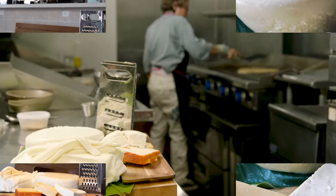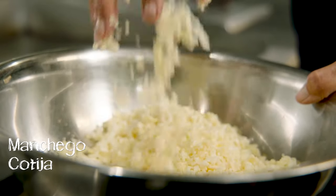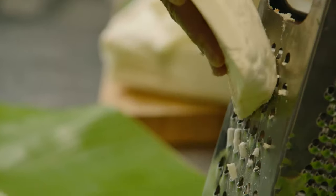Our signature cheese mix is California Manchego, California Cotija, and California Panella. If you don't have Manchego, you can use Oaxaca cheese, which is another melty string cheese. We grate the crumbly, salty Cotija, and we also take the Panella — which is sort of like a dry cottage cheese or dry ricotta — grate that, then toss them together. That combination makes the perfect mix for a chile relleno, a quesadilla, or vampiro tacos — just the perfect saltiness and texture.